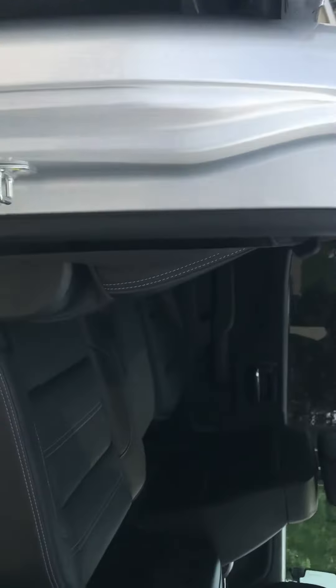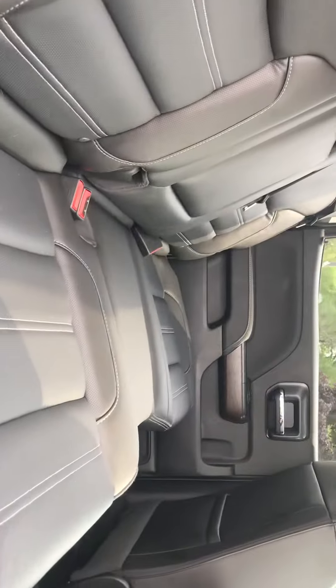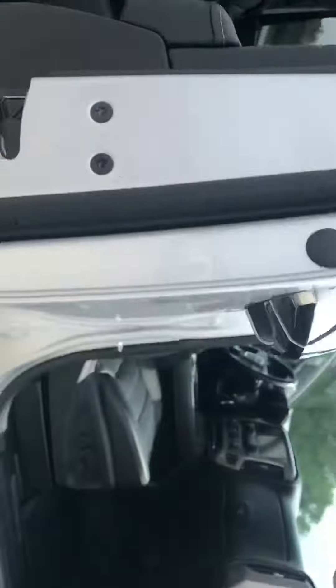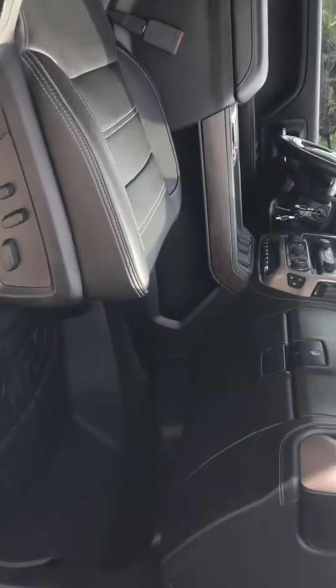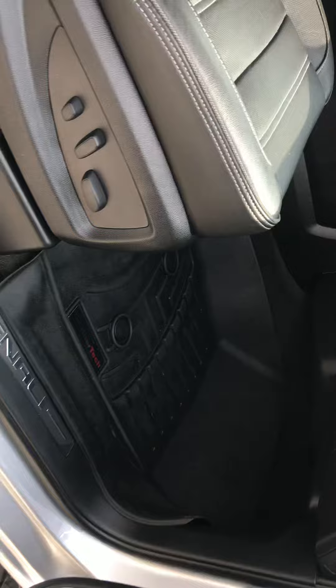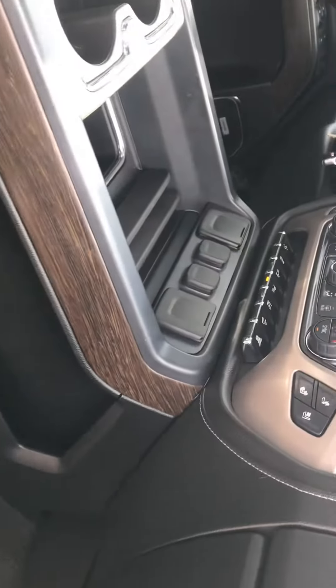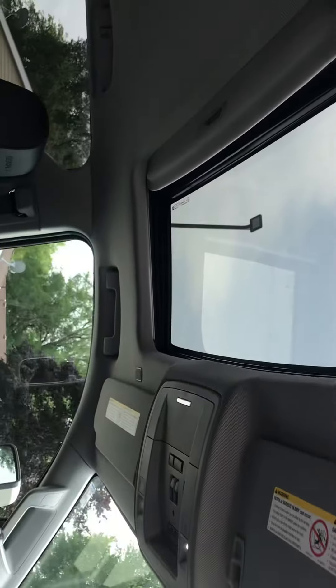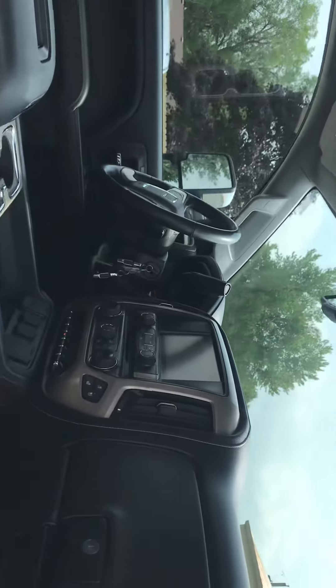Coming to the inside, it has leather seating and WeatherTech floor mats throughout. Up front you'll find heated and cooled leather seats, a moon roof, navigation, and a heated steering wheel.